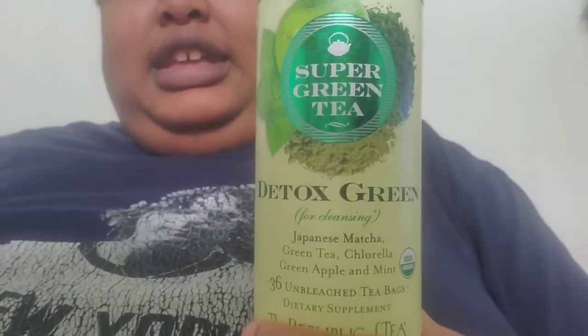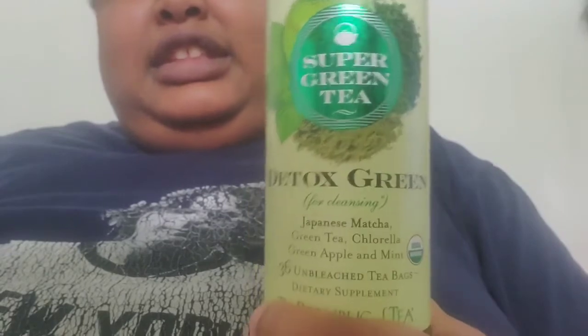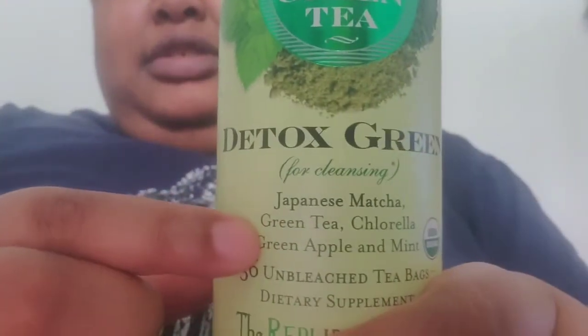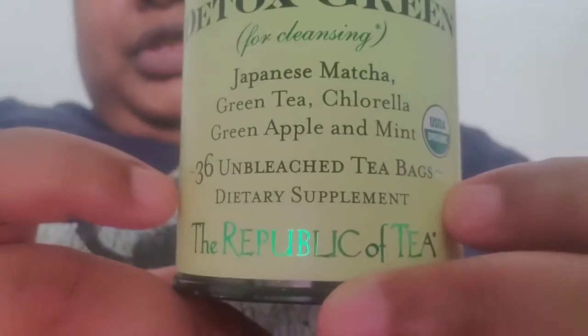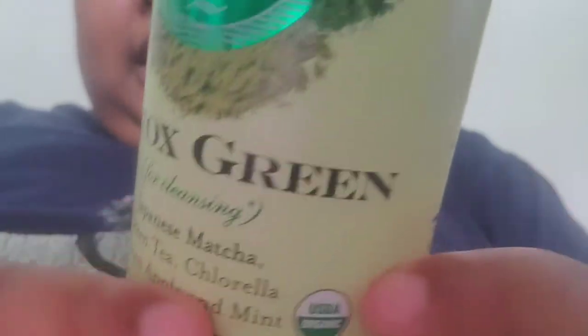Tea for the day is Republic of Teas Super Green Tea Detox Tea. This is for cleansing. It has Japanese matcha, green tea, green apple, and mint. This is USDA certified organic. You have 36 unbleached tea bags.